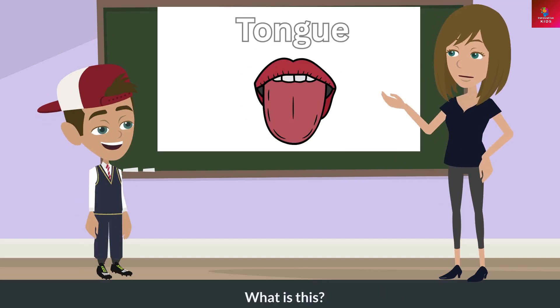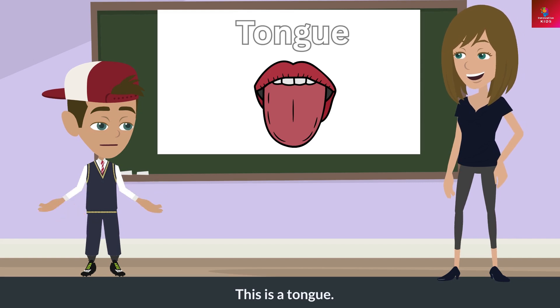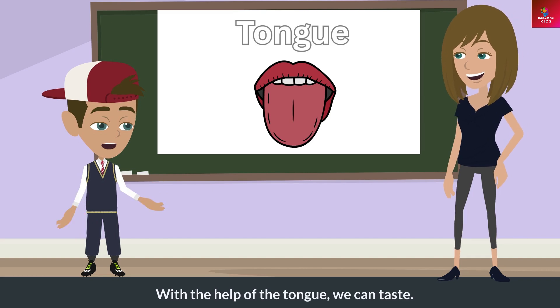What is this? This is a tongue. What does this do? With the help of the tongue, we can taste.